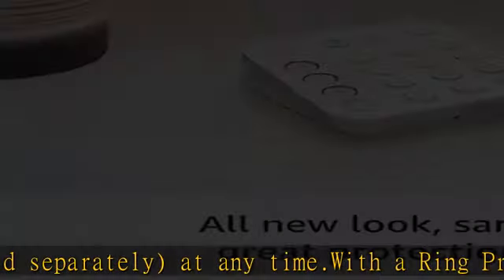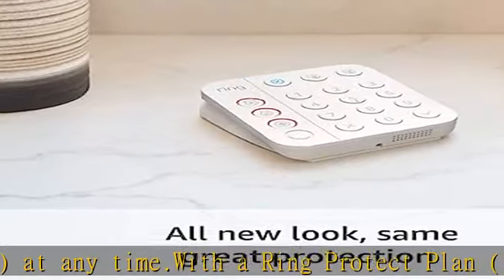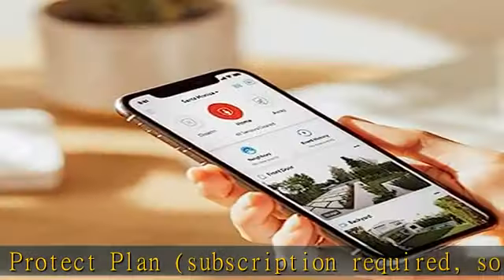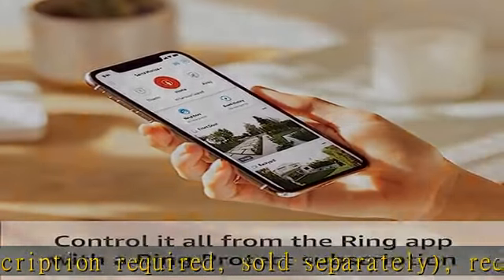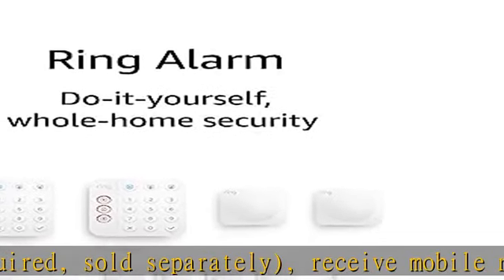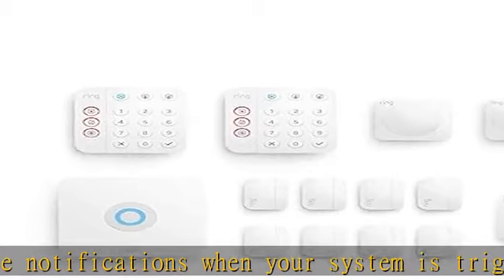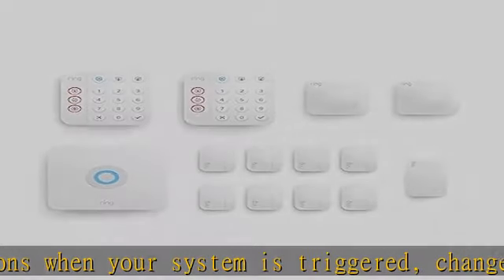A great fit for two to four bedroom homes, this alarm kit includes one base station, two keypads, eight contact sensors, two motion sensors, and one range extender.